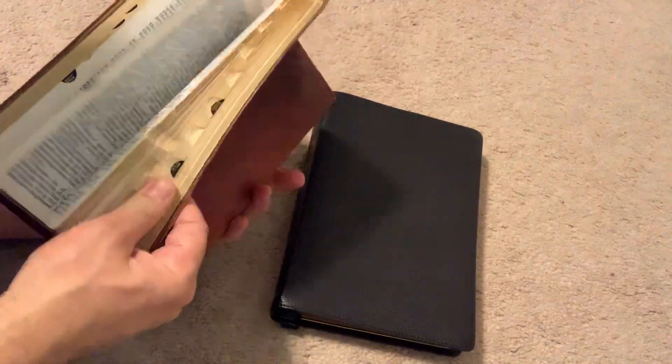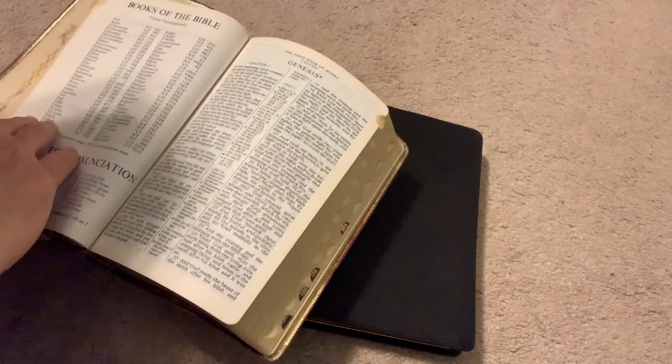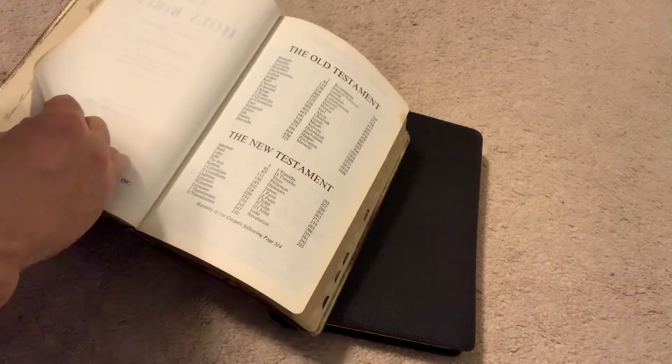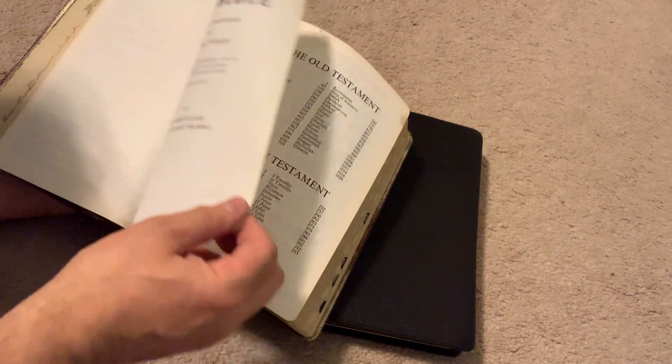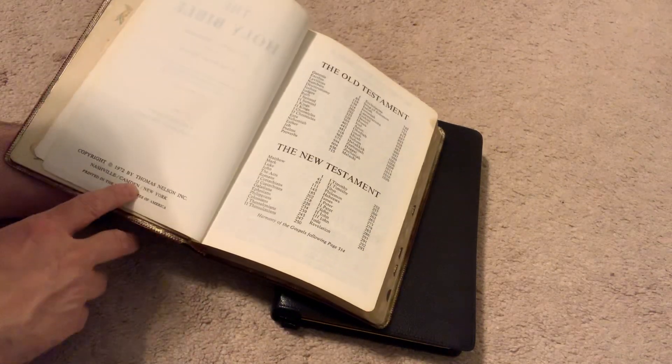Back in the day it had very nice features — besides the presentation page, it had your table of contents. This one was made in 1972 by Thomas Nelson.